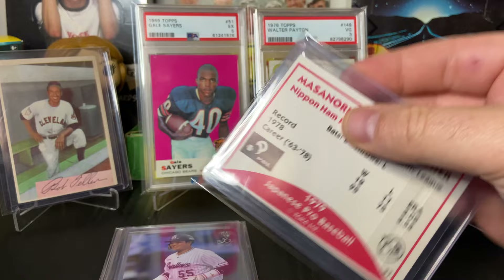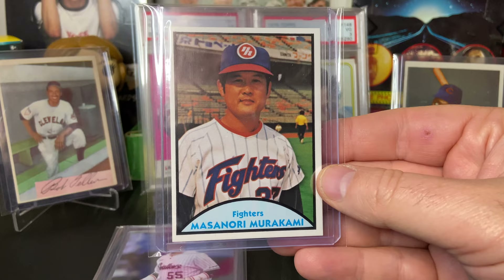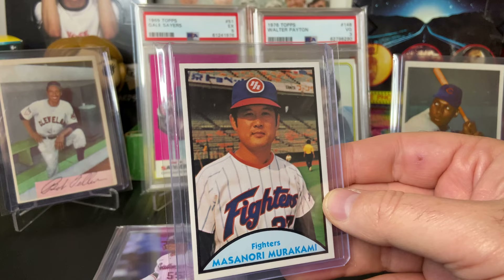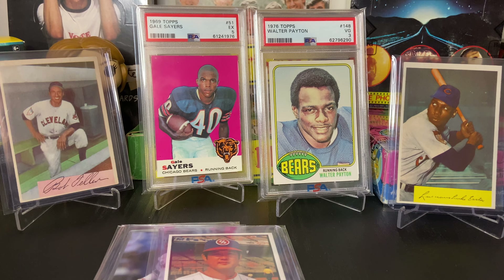He only has the one Topps card here in America, which is the '65 Topps where it has him and Dick Dietz on there. Now this card I picked up is a TCMA — I think from the last year he played. He played in '78, this was issued in '79, so I think that's kind of cool. I believe he also has a '67 Kabaya Leaf card — I've never seen one and would love to see it. There just weren't many cards coming out of Japan at that time, but I love his story and just had to add it.